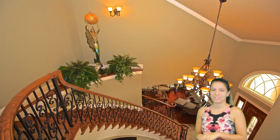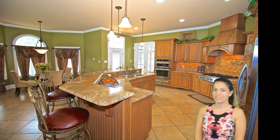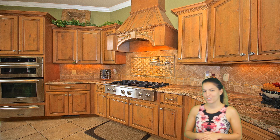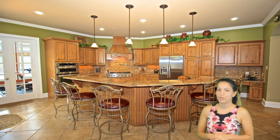Take out that gourmet cooking book as you'll be able to spend hours in this dream chef's kitchen featuring stainless steel appliances, gas burner stove with pot filler, hood vents to the outside, a warmer drawer, tumbled stone ceramic backsplash, granite counters, and a huge island. Heavy crown and custom moldings throughout.